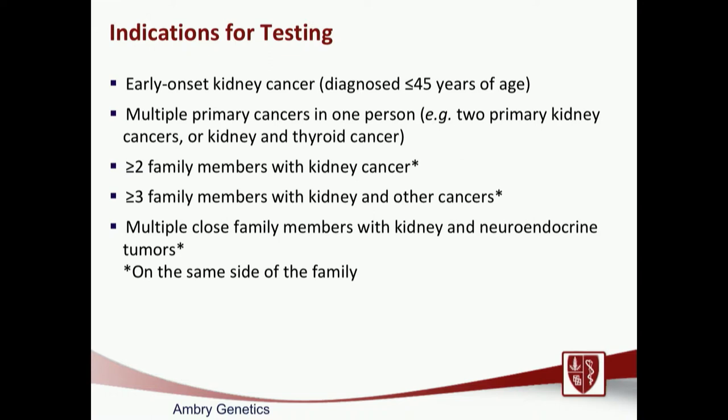We currently recommend germline genetic testing if you have early-onset kidney cancer diagnosed under age 45, if you have multiple primary cancers in one person — for example, two different kidney cancers, or a kidney and thyroid cancer diagnosed separately — or if you've had more than two immediate family members with kidney cancer. Consider discussing germline testing if you have more than three family members with any cancer, including kidney cancer, or if you have family members with kidney cancer and some other rare tumors — all of which may be indications for genetic testing.